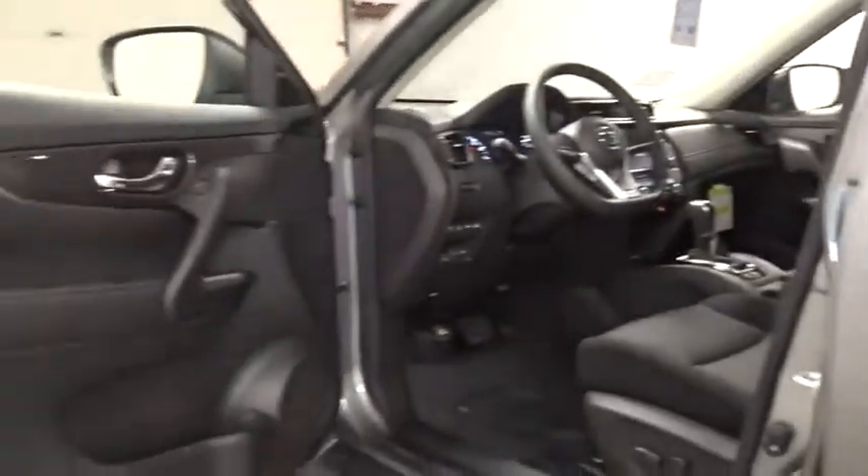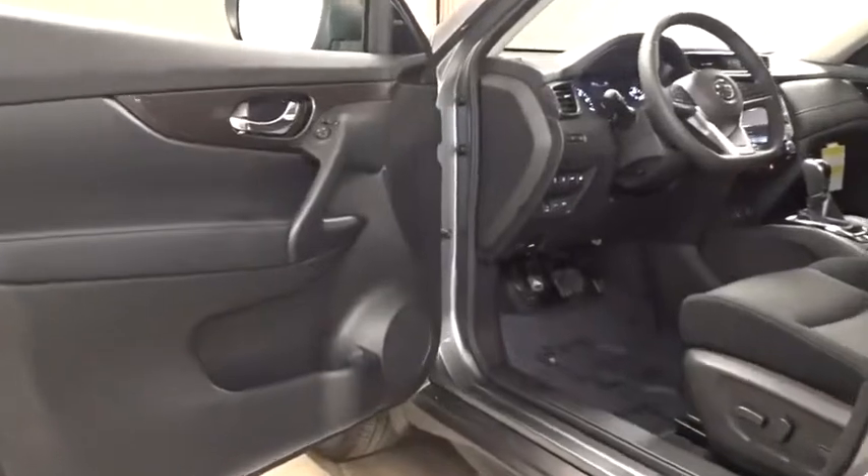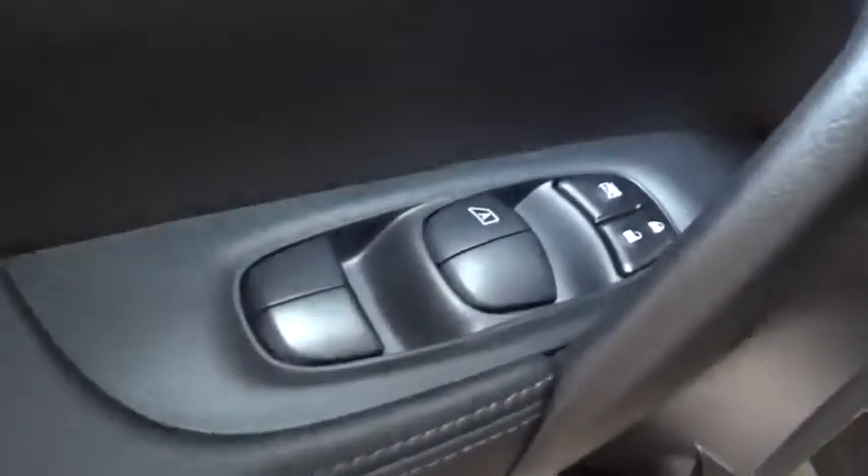Tachometer, cloth seat trim, engine immobilizer, tinted glass, four-piece floor mat set. This beauty will even make your house keys jealous. Drive it today!